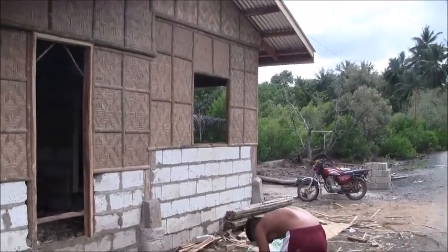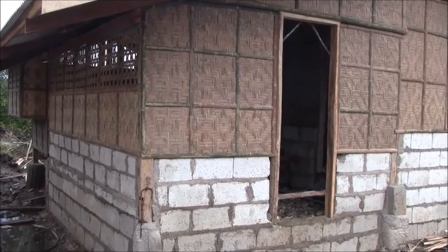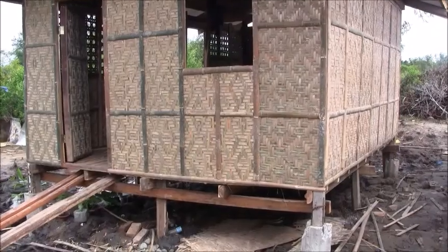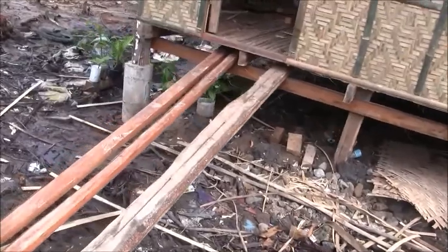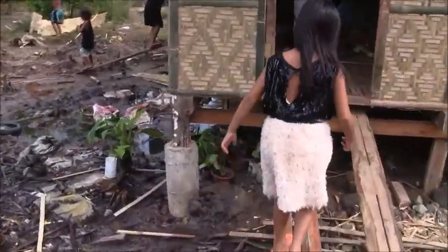Still got windows and doors to be made — getting close. Hey, welcome to A Foreigner in the Philippines, and this is house 49, one of our three-house projects.